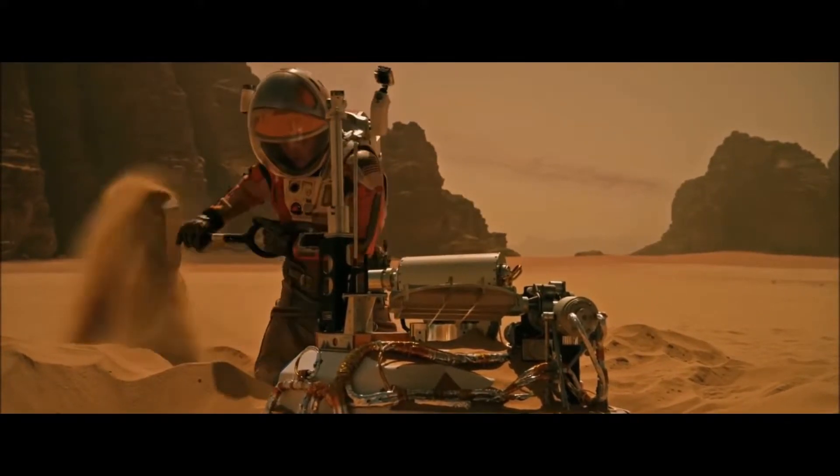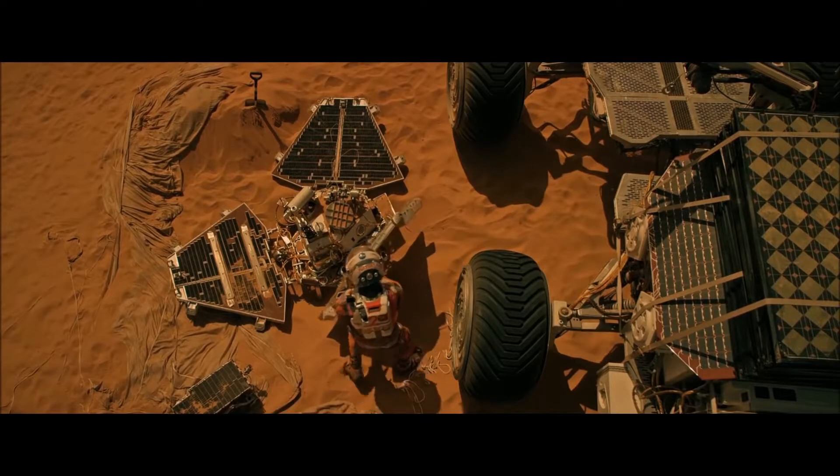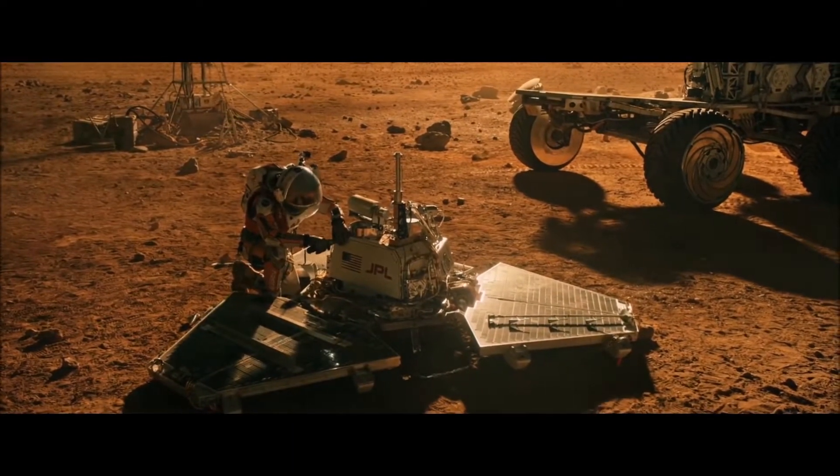They could perform dangerous and repetitive activities like transporting equipment and parts on the Mars surface for endless weeks and months, setting up equipment on the Mars surface, and the maintenance and repairing of that equipment.